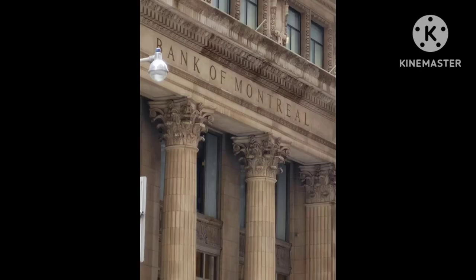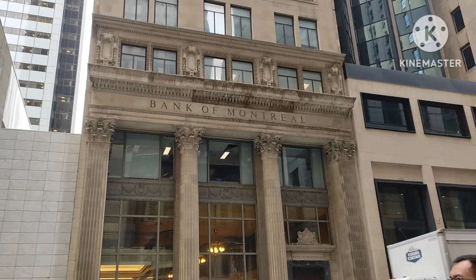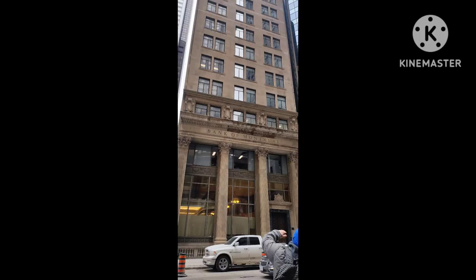The bottom portion of this building is of classical architectural style, while the upper portion is of Georgian architectural style. There are four beautiful and attractive composite columns at the front entrance of the Bank of Montreal, which symbolize the classical style of architecture.